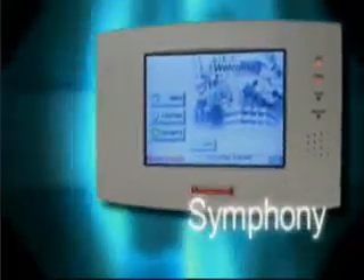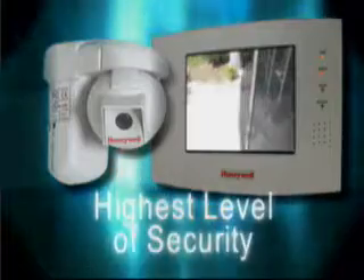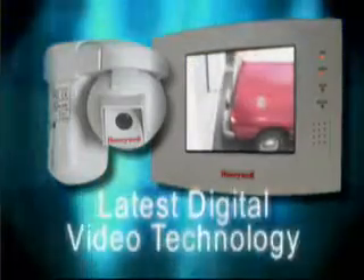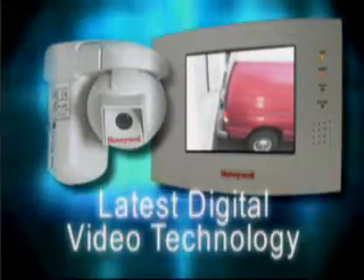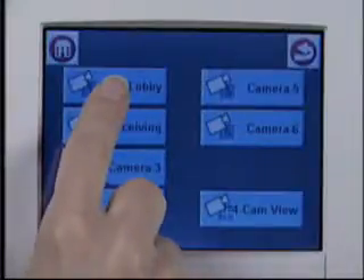And now Symfony, combined with Optiflex, our new video controller, brings you the highest level of security using the latest digital video technology. You can see video at the touch of a button. Check on a stock room or view the lobby entrance right from the color interface or a television.